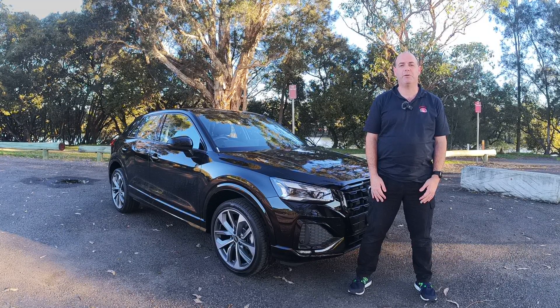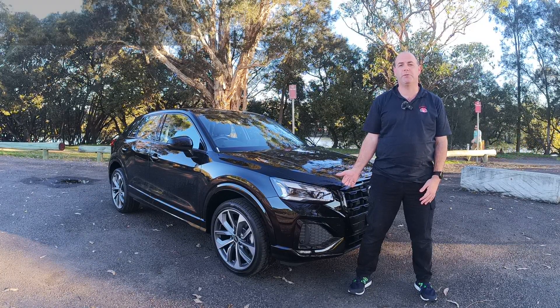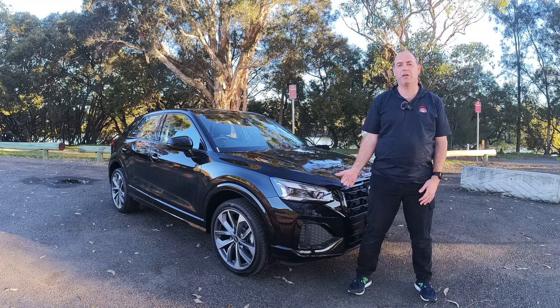Hey guys, Alex here from AG Automotive, and here today we've got the 2023 Audi Q2, and this is the 35 TFSI model. So let's check it out.